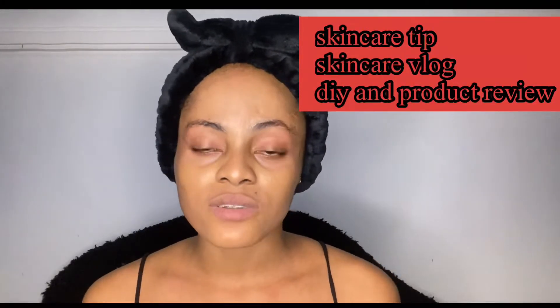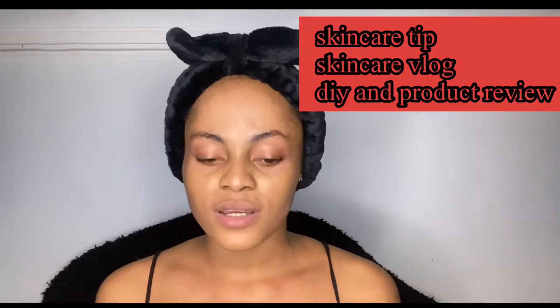Hi guys, welcome back to my YouTube channel. If it's your first time, my name is Cynthia. To my returning subscribers, thank you so much for coming back — I love you guys so much. To my new subscribers, you guys are my MVPs on this channel and I really appreciate you. This channel is all about skincare tips, skincare blogs, DIY, and product reviews. I post two times a week.